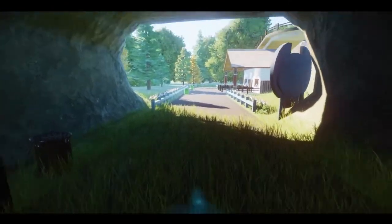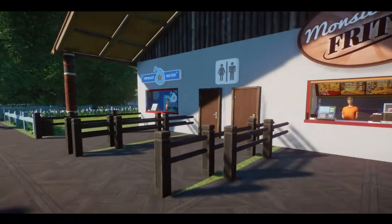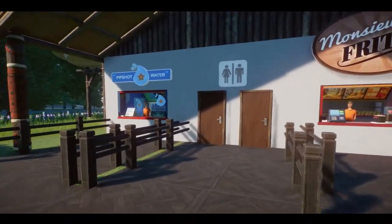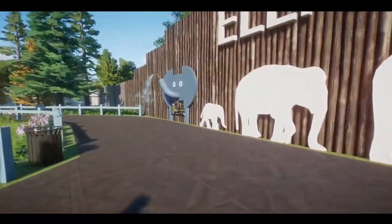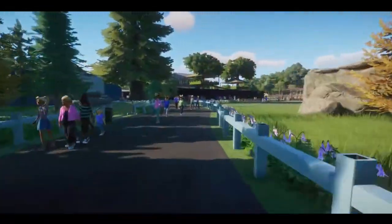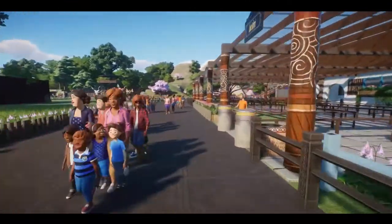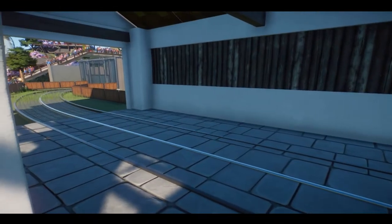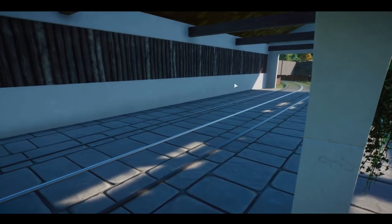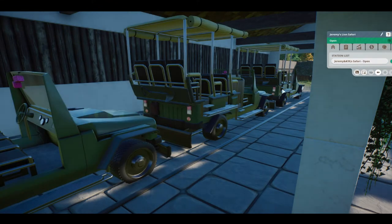Let's come down here and show you - we've got some more shops down here. We've got another information board introducing the elephants, and then we've got some water, some chips, and a toilet as well, just so there are a few facilities over here in case anybody needs to use them. Let's head over to the safari and have a go through. We should be able to get a good view of the lions and the elephants. I've got it on testing at the minute - I did have to reapply the stations and it's actually going the opposite direction now.